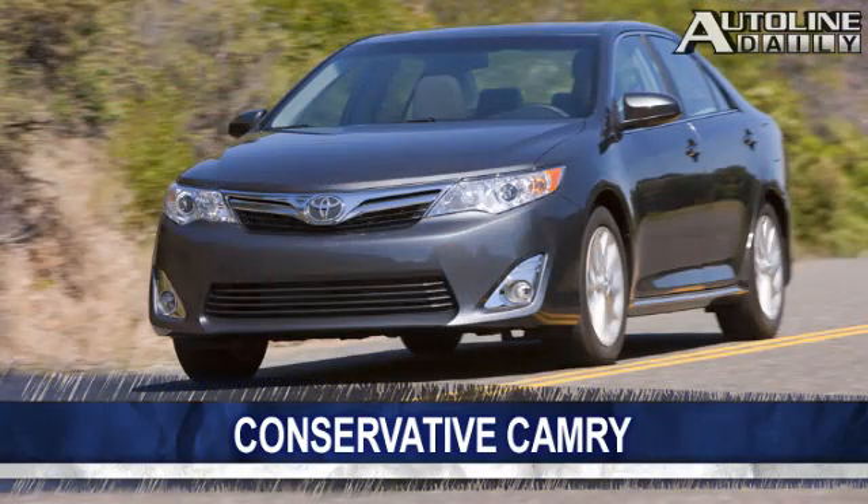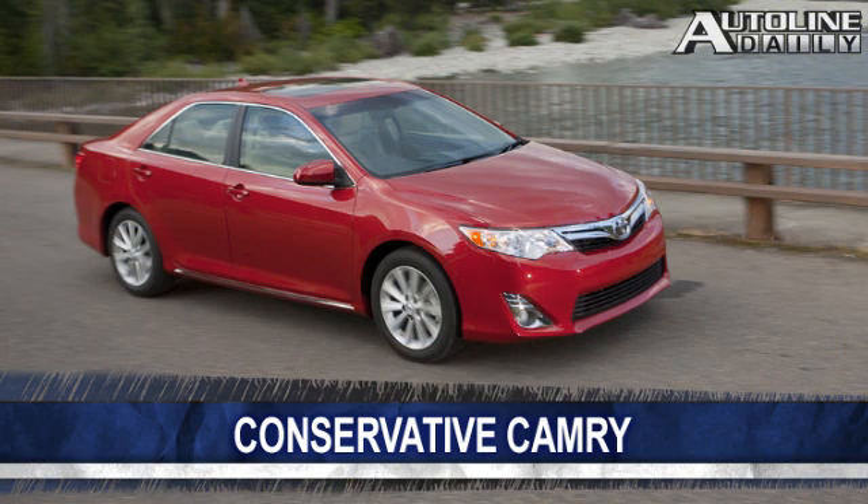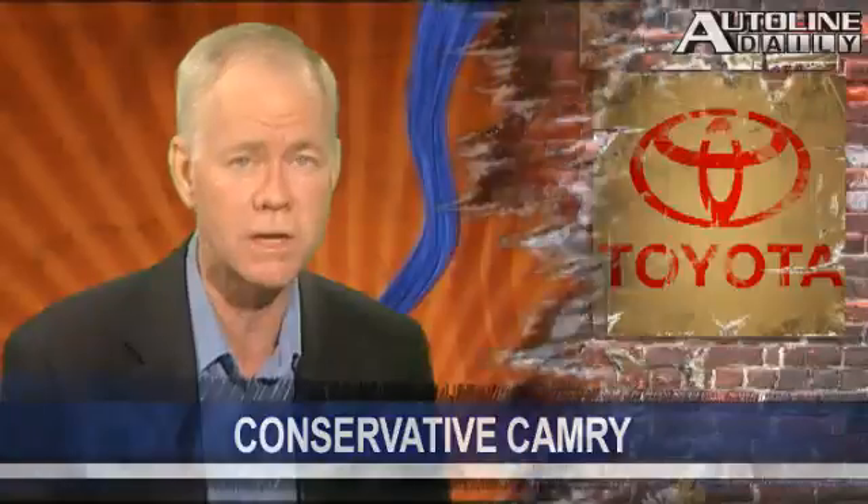But to my eye, the styling is too conservative, especially when you look at the side profile. Most people will not even realize that this is a new car, and that will make it harder for Toyota to attract new buyers. This is a car that will look especially dated at the end of its design cycle four years from now. By trying to play it safe with the styling, Toyota has actually taken a very big risk.